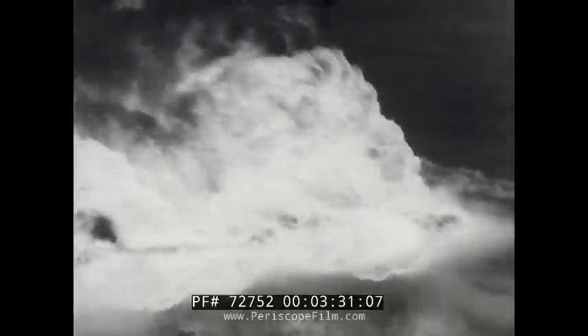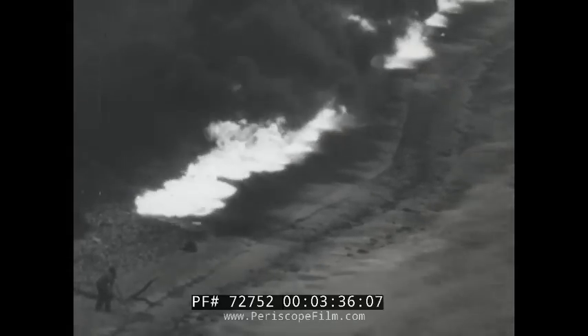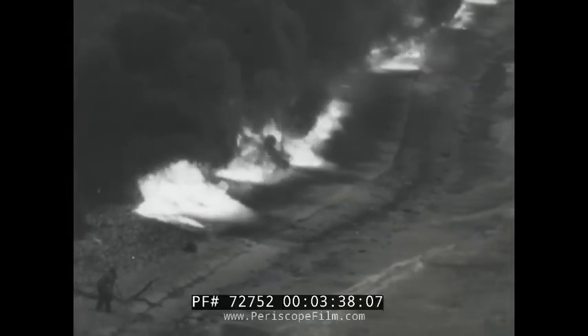Heat from these shore jetties reaches an intensity in excess of 1,000 degrees Fahrenheit.